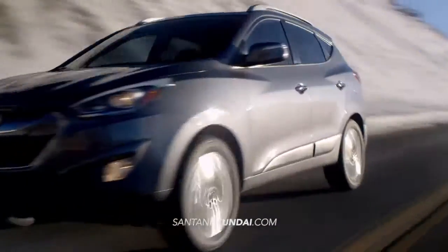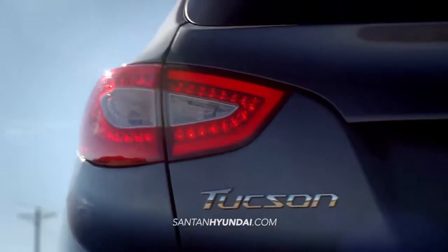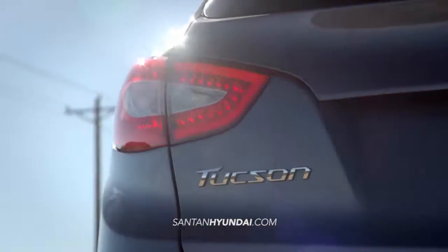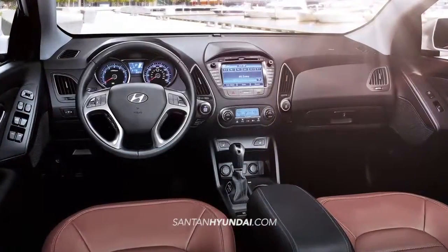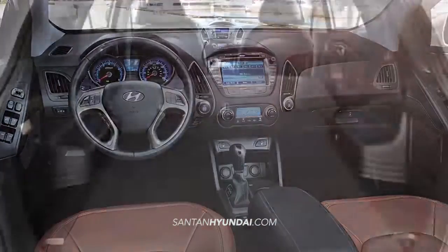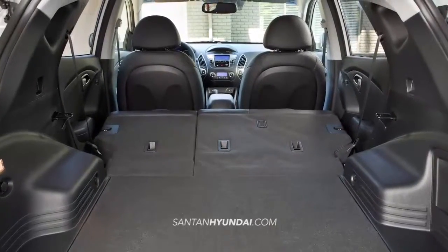The Tucson is equipped with a surprising amount of interior and storage space. When taking advantage of its foldable rear seats, you'll have almost 56 cubic feet of space – enough for a full-size mountain bike.